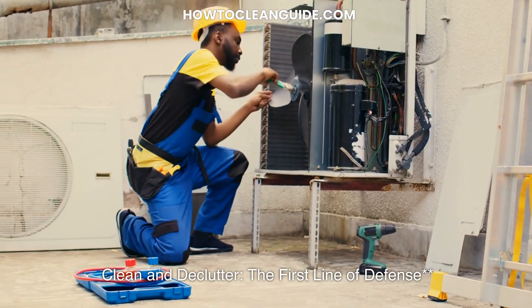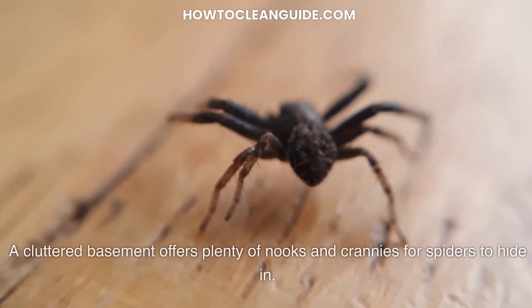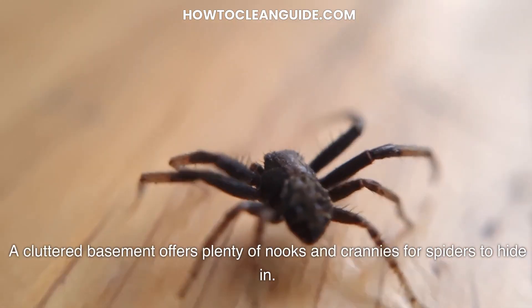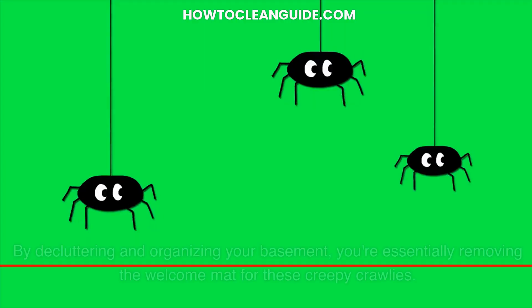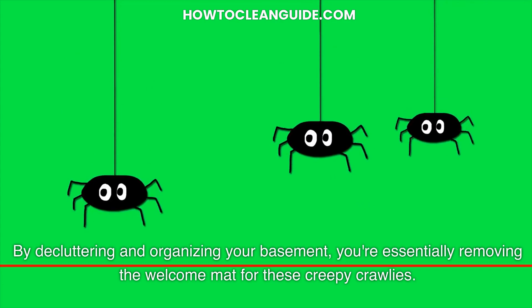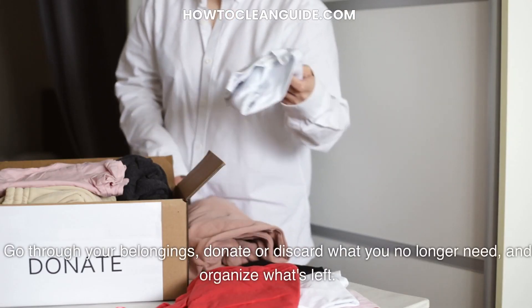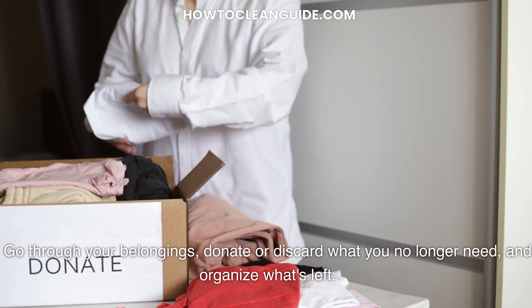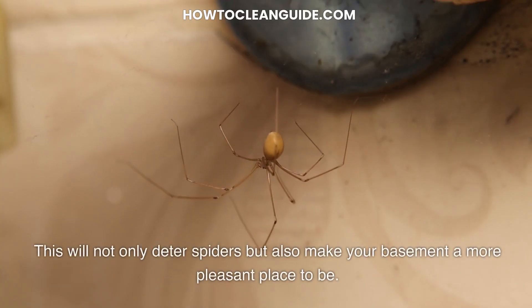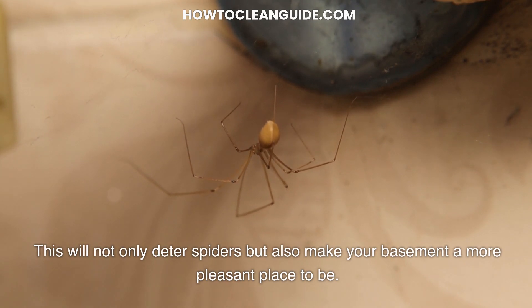Clean and declutter — the first line of defense. Let's start with the basics. A cluttered basement offers plenty of nooks and crannies for spiders to hide in. By decluttering and organizing your basement, you're essentially removing the welcome mat for these creepy crawlies. Go through your belongings, donate or discard what you no longer need, and organize what's left. This will not only deter spiders, but also make your basement a more pleasant place to be.